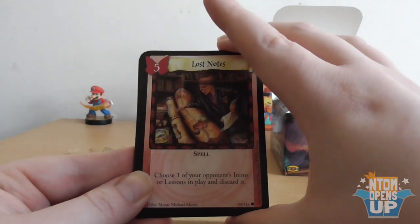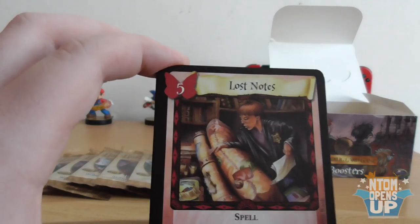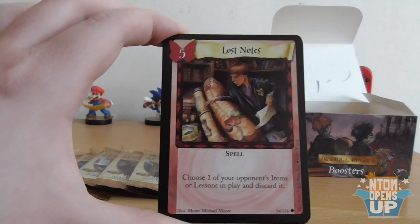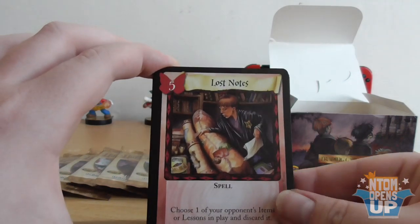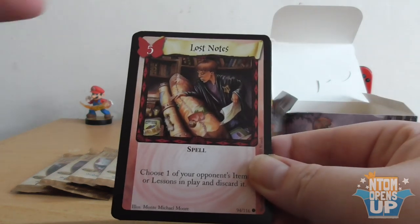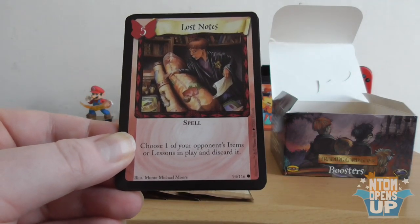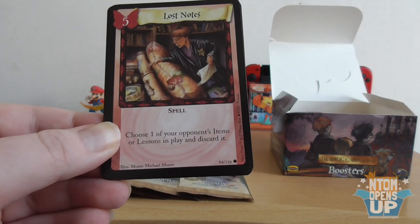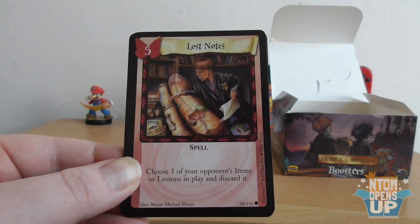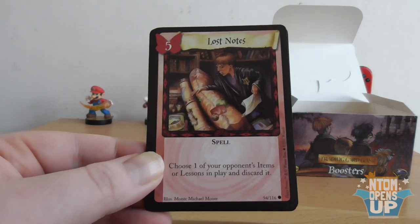Starting with Lost Notes: 'Choose one of your opponent's items or lessons in play and discard it.' Let me explain a little bit about the cards. This is a lesson card — they're the basic units of the game. Each provides one power, so it's like an energy in Pokemon. You will need five charms to play this particular card. The types of cards are: lessons, which are needed to play other cards; spells, which are directly played into the discard pile and have a given effect; and creatures, which stay on the table when played.